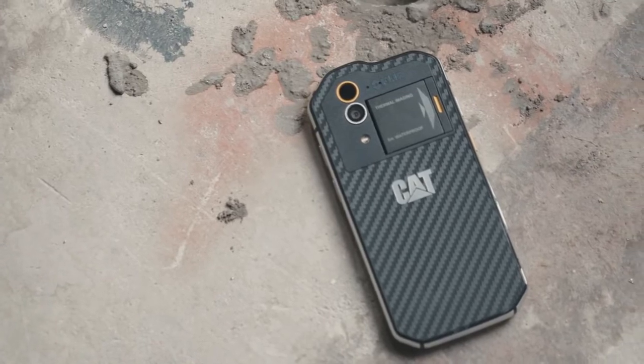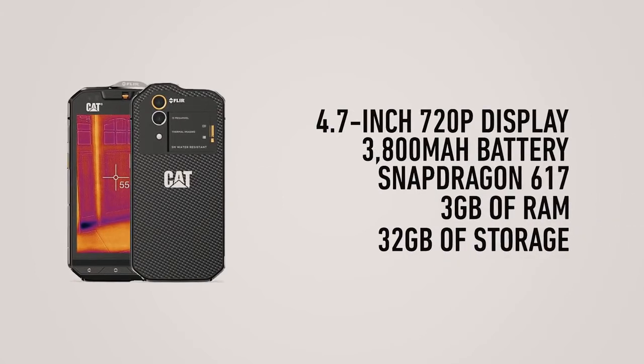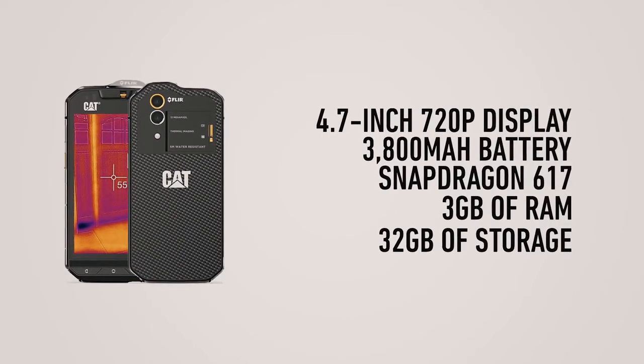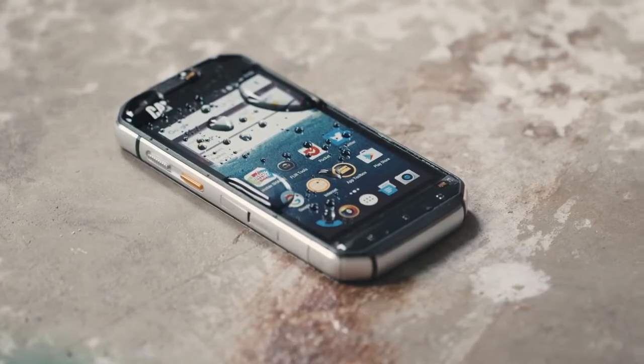The good thing is you're not sacrificing a ton of performance for that ruggedization. It's got a 3800 milliamp hour battery which lasts longer than a day, 3 gigs of RAM, a Snapdragon 617 processor, and 32 gigabytes of storage, which can be expanded with a microSD card. One of the only drawbacks is that it only comes with a 4.7-inch 720p screen, which doesn't really handle colors that well.